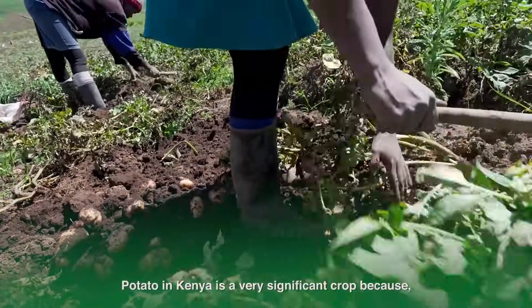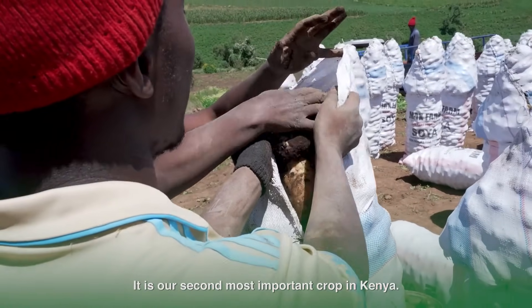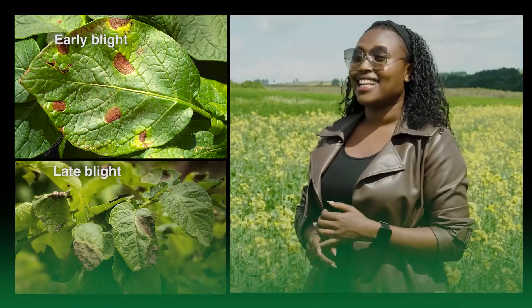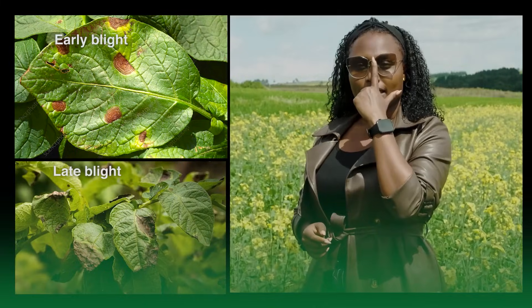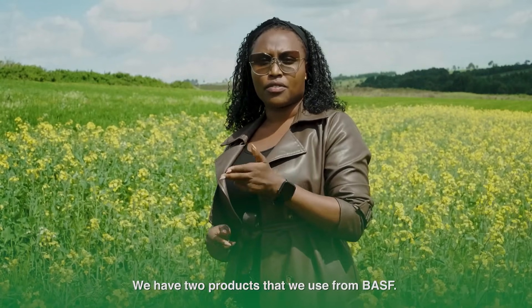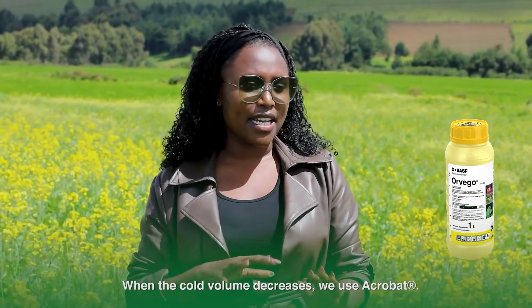Now for potatoes — vyazi. Potatoes in Kenya are a very significant crop; it's actually our second most important crop. But we have a big problem with blight — both early and late blight. That's a problem everyone faces in Kenya. So we have two products from BASF that we use: one is Orvego and the other is Acrobat. Orvego is good — it's a systemic fungicide and it works perfectly. When blight pressure reduces, we normally use Acrobat. We interchange the two products because they have different molecules.